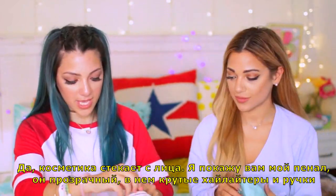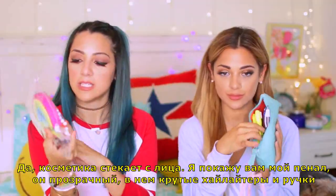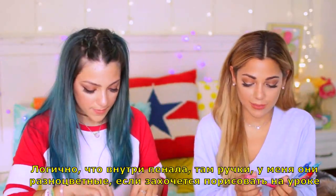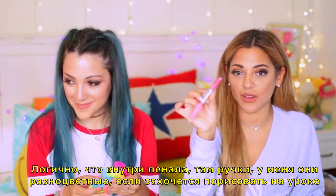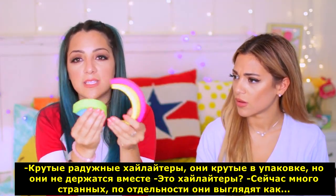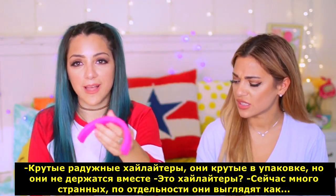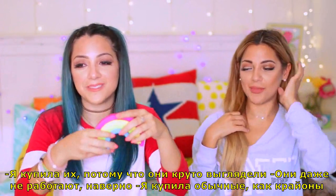I'm going to show you guys my pencil case. It's clear and I have cool highlighters and pens — it's pretty generic what's inside. There's pens, and I do have a random colored pen just in case I want to get fun with doodles in class. I also have this really cool highlighter rainbow thing that looks really cool in the package, but in real life it doesn't stay together. I got it because it looked cool.